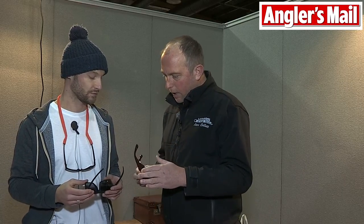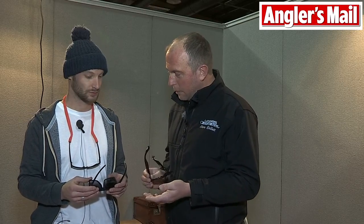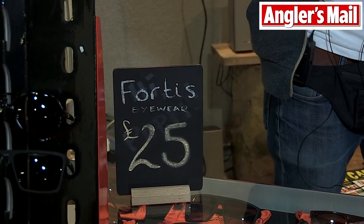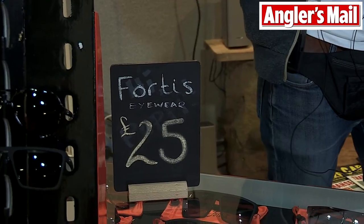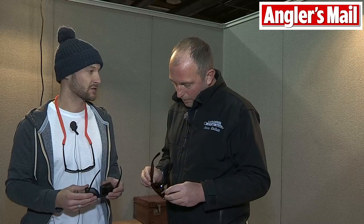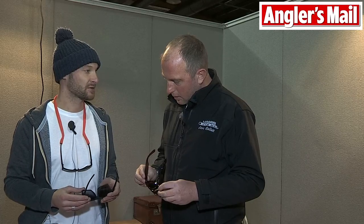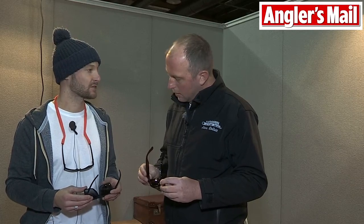These are the Fortis Eyewear glasses. One thing that's really caught my attention is you've got all this style, you've got the functionality, it does look really nice. The price — I was expecting to pay something silly for these. What would these retail at? They retail at £24.99. Really? That's amazing. And we'll be in stockists all up and down the country, so be sure to check them out online. Check out the website, fortiseyewear.co.uk.